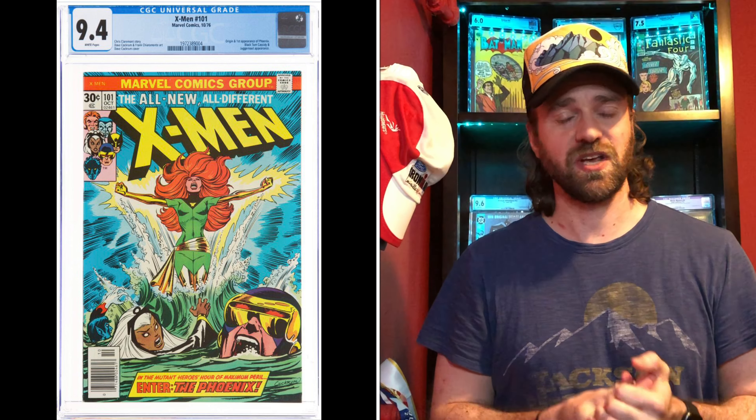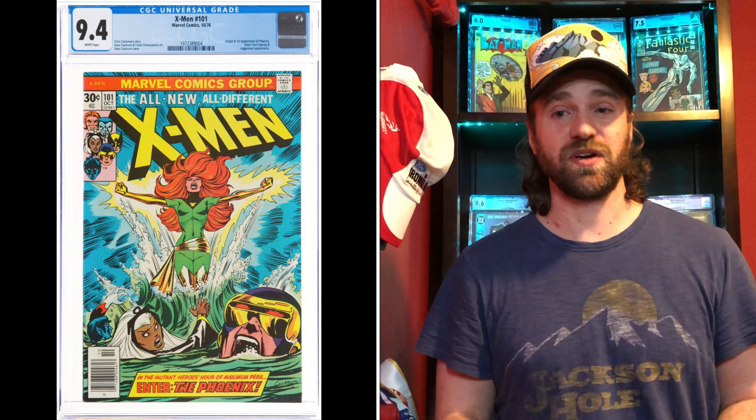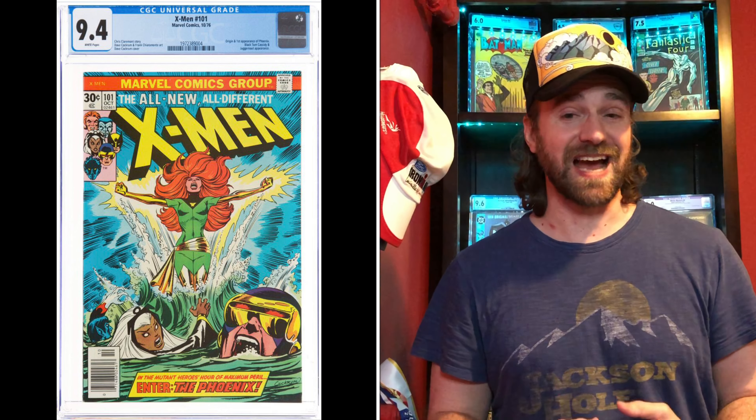Number three is X-Men number 101 — possibly my favorite X-Men cover. This is the first appearance of Phoenix, when the X-Men get much more cosmic and the storylines shift significantly. Phoenix is a huge character used over and over throughout the history of X-Men. The most common grade is a 9.4, as this is a more modern book. The price in May 2020 was $750, with the current price approximately $1,850 — there was a $1,837 sale on April 25th. That's an increase of approximately 150%, which is less than the others, so keep that in mind.